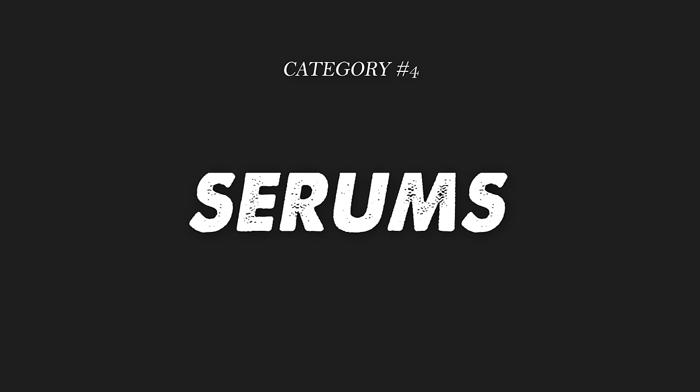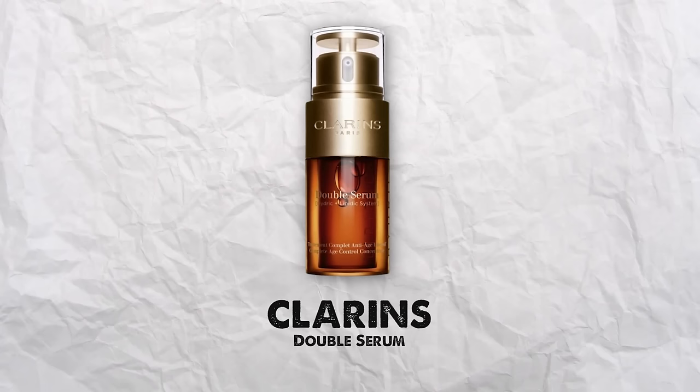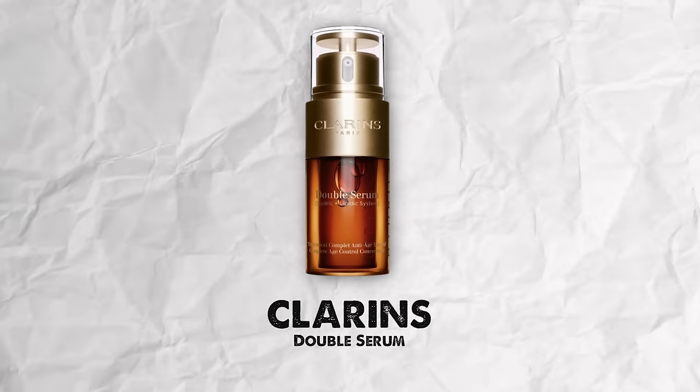Next category is serums, and this is your powerhouse product. If you're going to spend any money in your skincare routine, I would say a good device and good serums. The first is the Clarins Double Serum. I've probably purchased at least 10 or 12 bottles at this point — I consistently return to it. It hydrates my skin, calms it down, keeps the acne away. It's a miracle in a bottle. It's my go-to when I need extra hydration, when my skin is feeling dull and lifeless and I want to de-puff it.